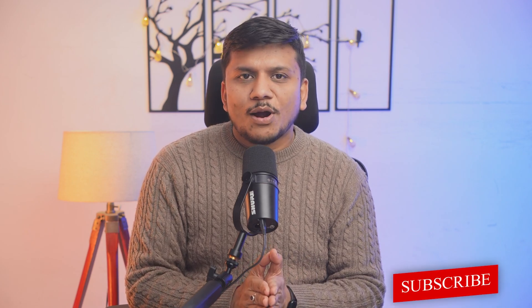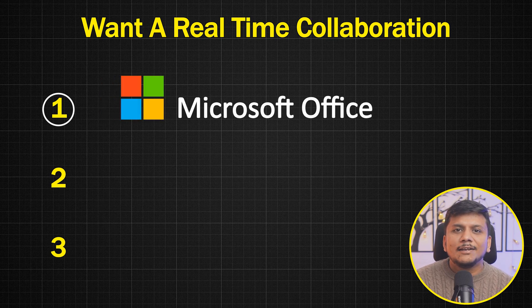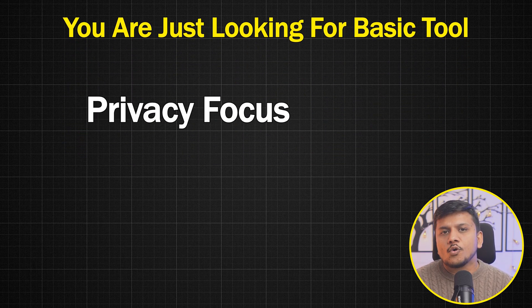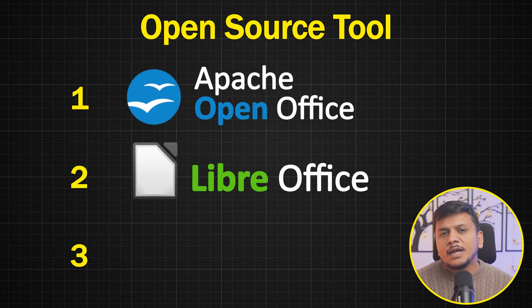Now let's talk about choosing the right alternative. First, think about your needs: do you need real-time collaboration or just basic tools? If you need real-time collaboration, you have three options: Microsoft Office 365, Google Workspace, and WPS Office. If you're looking for basic, privacy-focused tools that work offline, then open-source options like OpenOffice, LibreOffice, or even the LTSC version of Microsoft Office make sense.